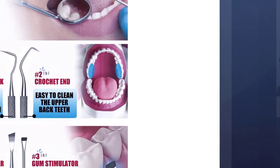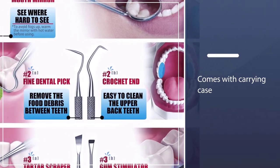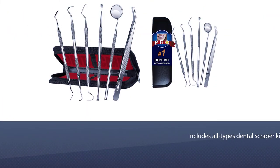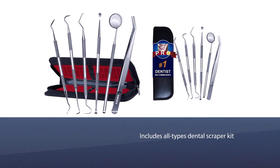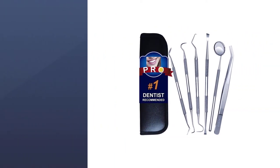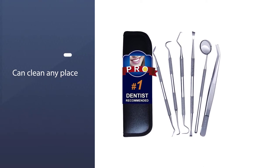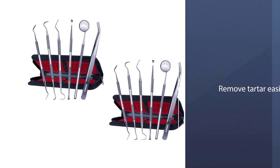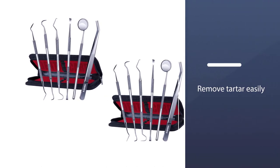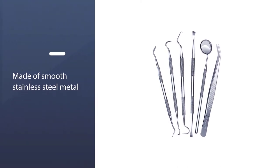A perfect dental hygiene kit is the best remedy to clean and care for your teeth. This six-pack dental tool set includes all types of dental scraper kit, mouth mirror, and dental tweezers. It can clean any place and remove tartar easily. Using it every day will give you the cleanest dental and freshest breath, time and time again. Instead of cheap and weak dental scraping tools, it is made of smooth stainless steel metal with unlimited strength.